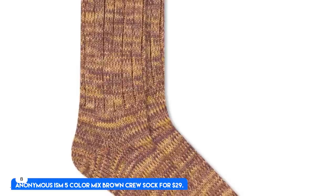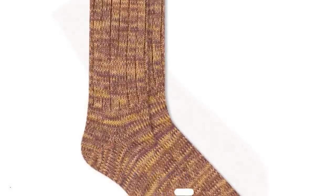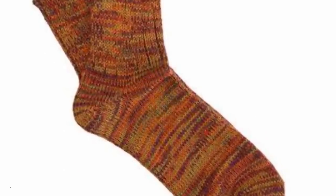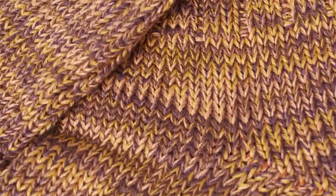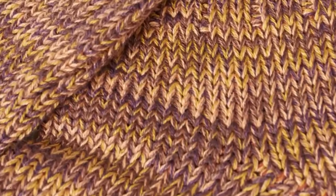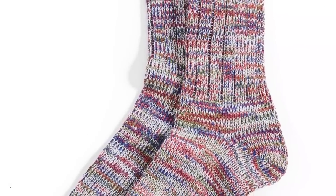Number 8. Anonymous Ism 5 Color Mix Brown Crew Sock, for $29. Nylon acrylic blend, medium weight and crew height. Best Socks with Personality. When showing some ankle with sneakers or more casual footwear, many go with Anonymous Ism. They also have a variety of beautiful colors and are timeless.